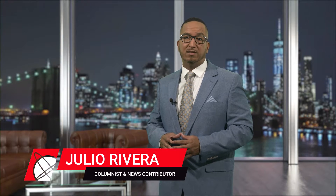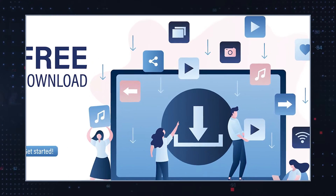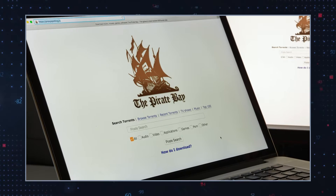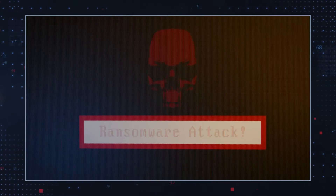Phobos Ransomware is an encrypting ransomware trojan that was first observed on October 21, 2017. In the years since, its operators have released a number of variants, and XHamster Ransomware is one of the most troublesome ones. If you periodically install applications from misleading or potentially unreliable third-party sites, you may unknowingly install malware like XHamster Ransomware on your computer.